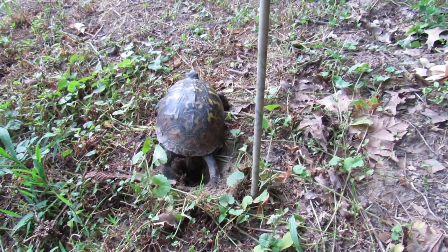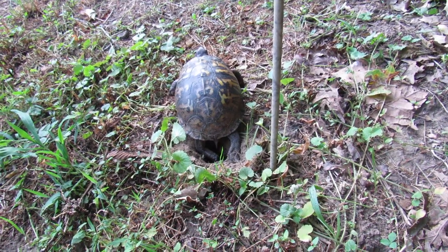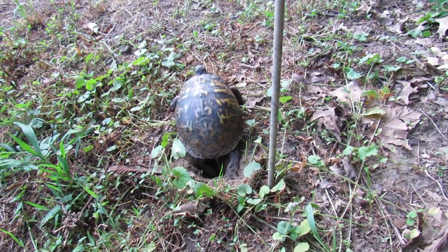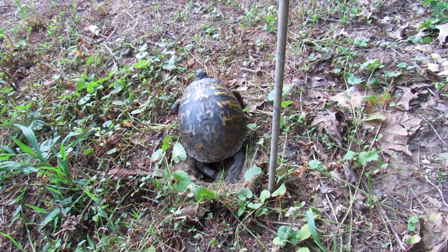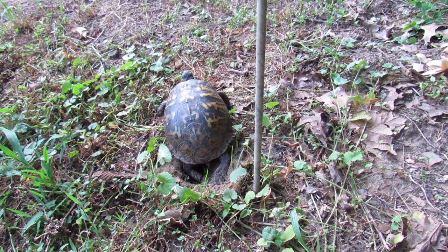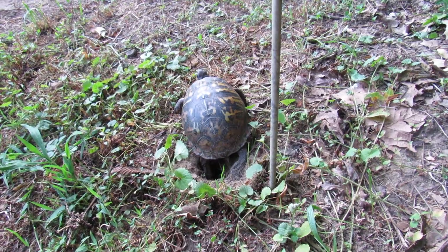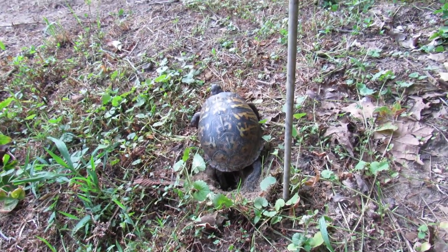This is an eastern box turtle. They're actually a protected species here. It's really cool, and from what I've read — I don't know if it's true or not — they will not travel over a mile in their entire lives. They stick to a little area, so you shouldn't move them outside their area because it messes with them. So all the little eggs she lays here, all those little turtles will stick around the area their entire lives.